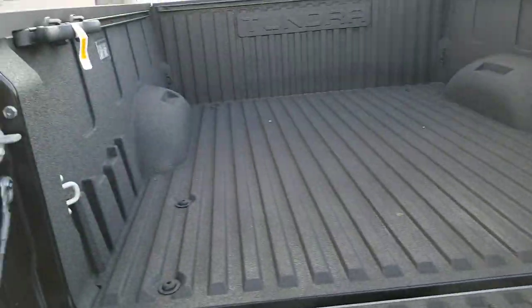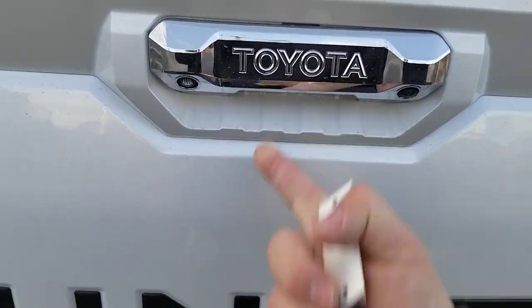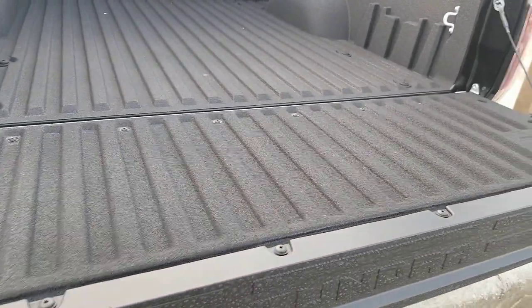Is that the only way to open it? Well, no — you've got more ways to open it. You're going to notice right back here, hit that button, you'll open that tailgate as well.